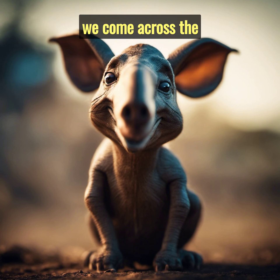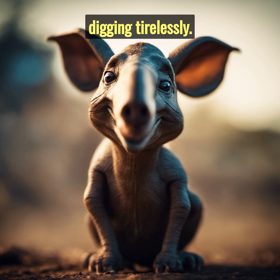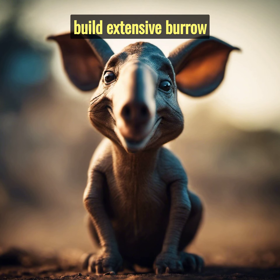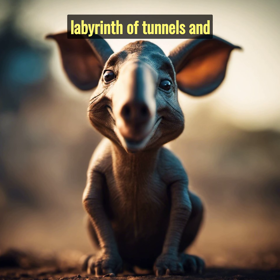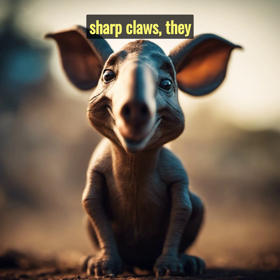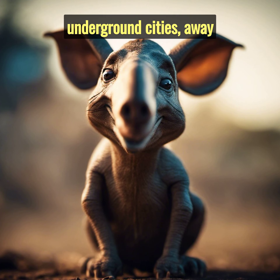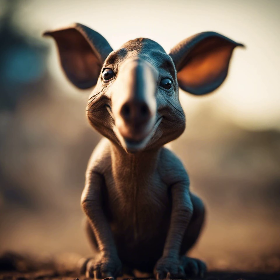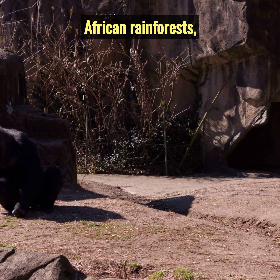As night falls, we come across the mysterious aardvark, digging tirelessly. These nocturnal animals build extensive burrow systems — a labyrinth of tunnels and chambers. With their sharp claws, they carve out their own underground cities, away from the prying eyes above.